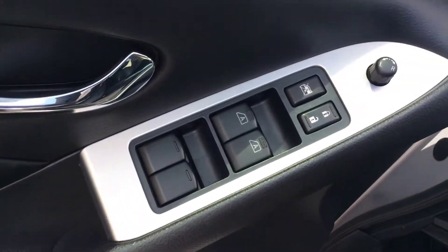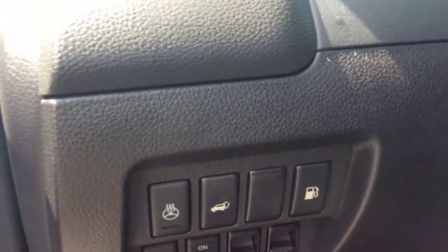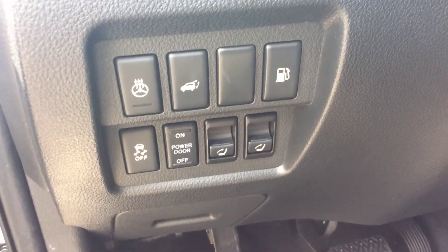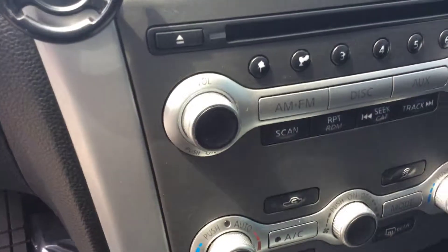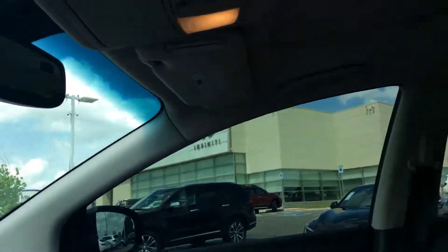Inside the car you do have all the power options: power windows, power mirror, power lock. It's got your heated steering. Also a power seat at the back that folds up. Heated seat and dual climatic control. Very low miles, 104,000.